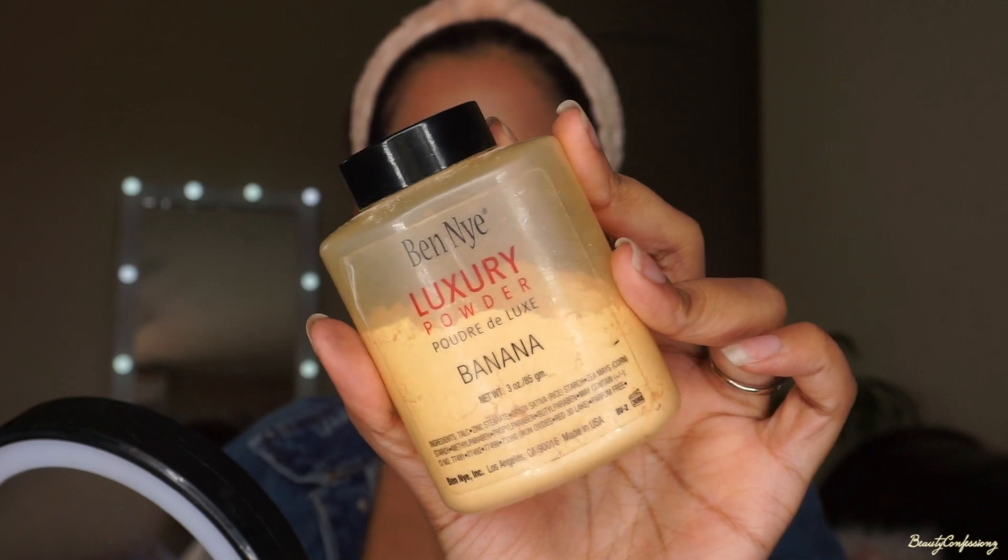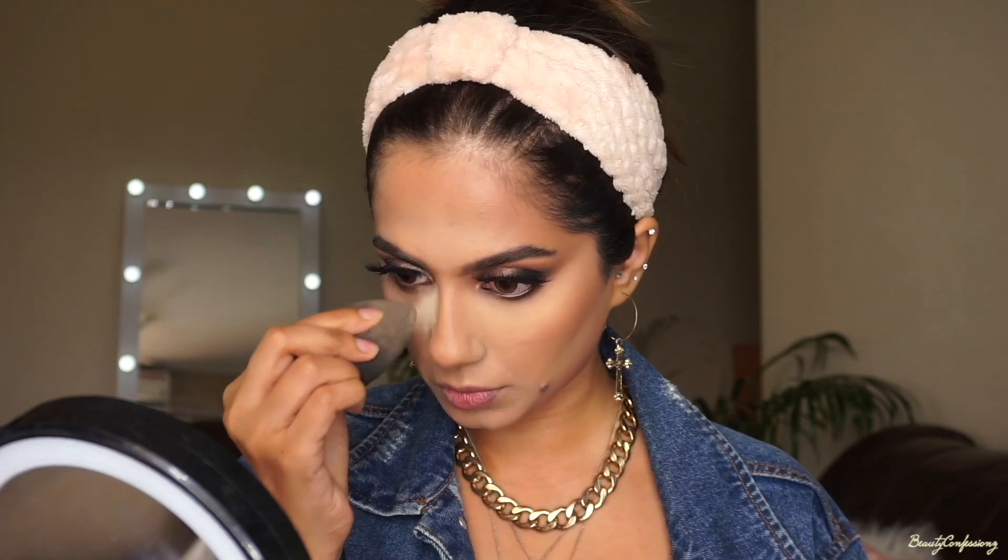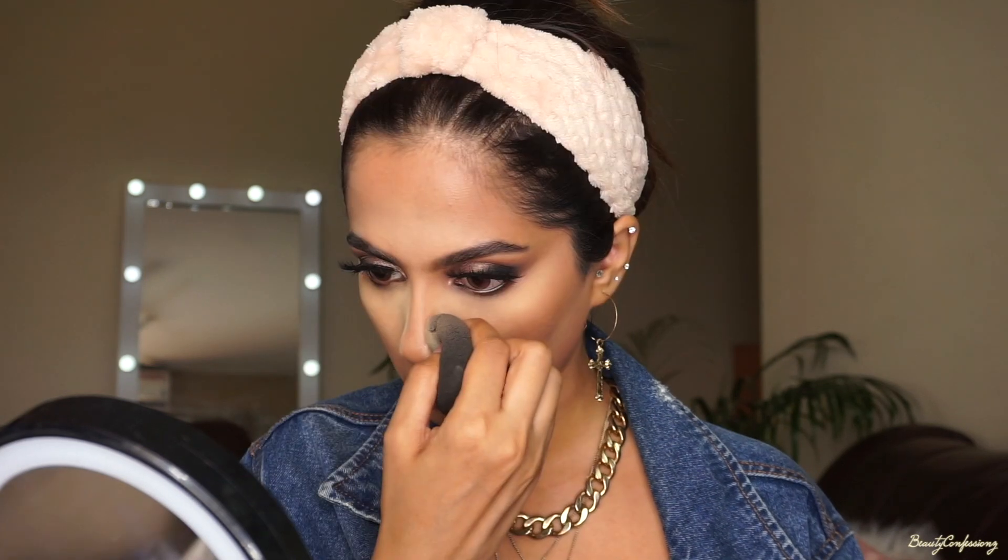I'm using the Ben Nye Luxury Banana Powder, which is a yellow color powder, and I'm going to seal wherever I highlighted with it. So I'm adding some extra powder just under my eyes, also the sides of my nose and also below my cheekbones, and I'm going to let that sit for some time then dust off the extra powder.